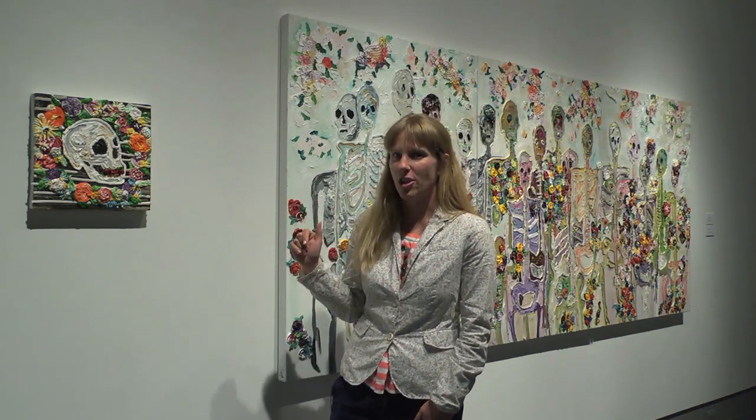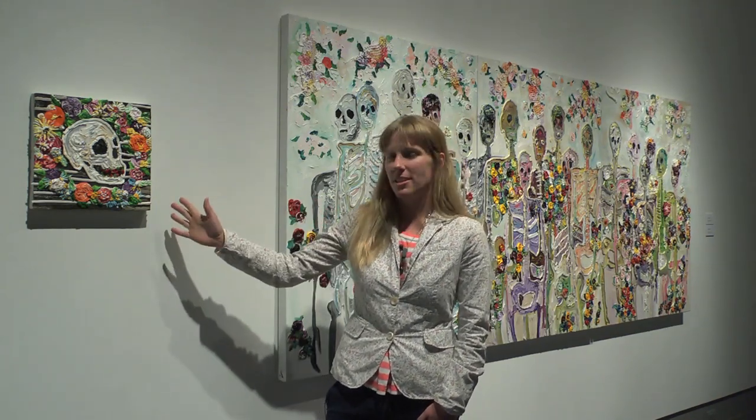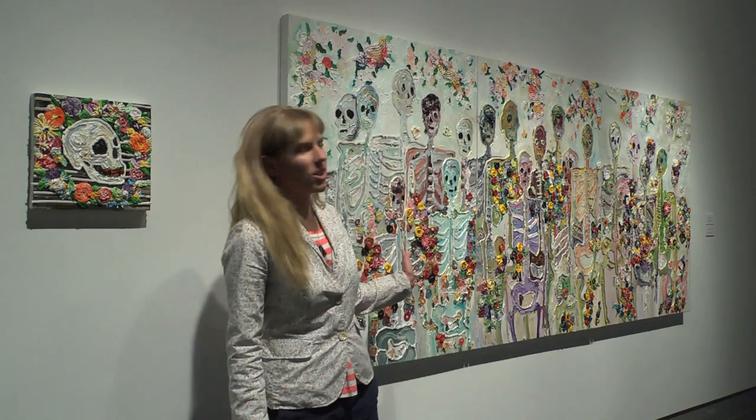These are my two works that are in the show. This is Skull with Still Life, and the larger work is called Nothing Lasts Forever. These works I completed in December 2010 into January 2011.